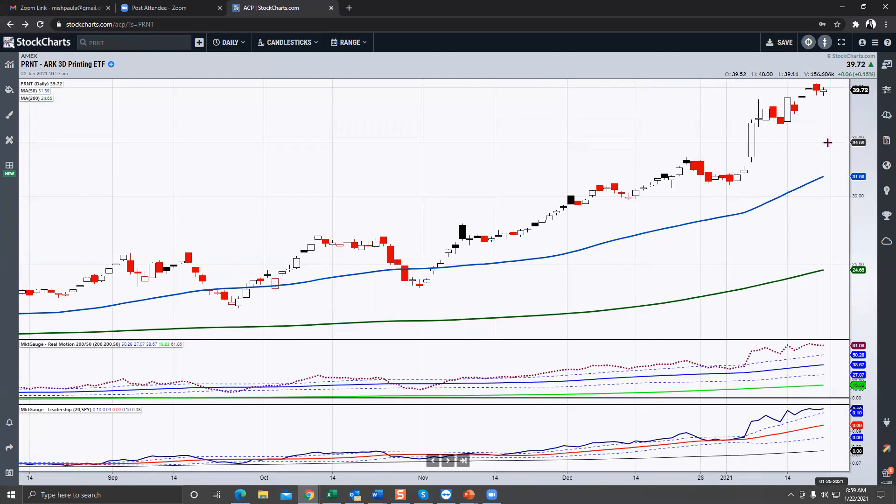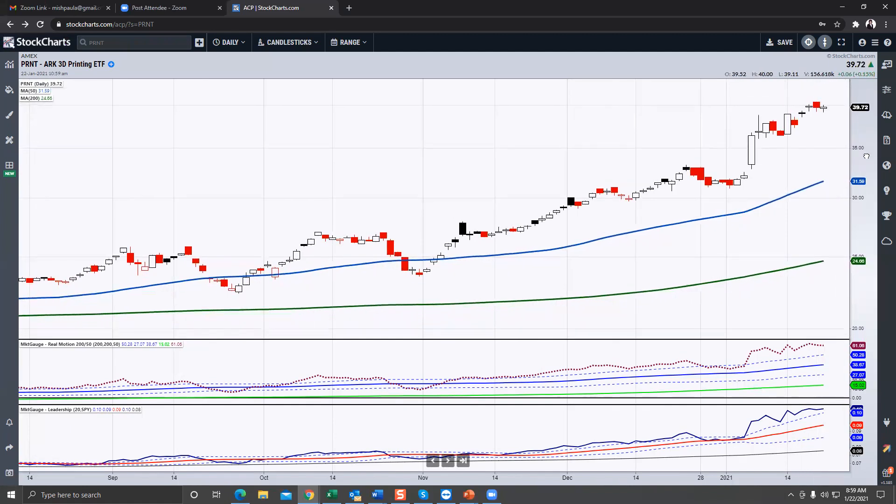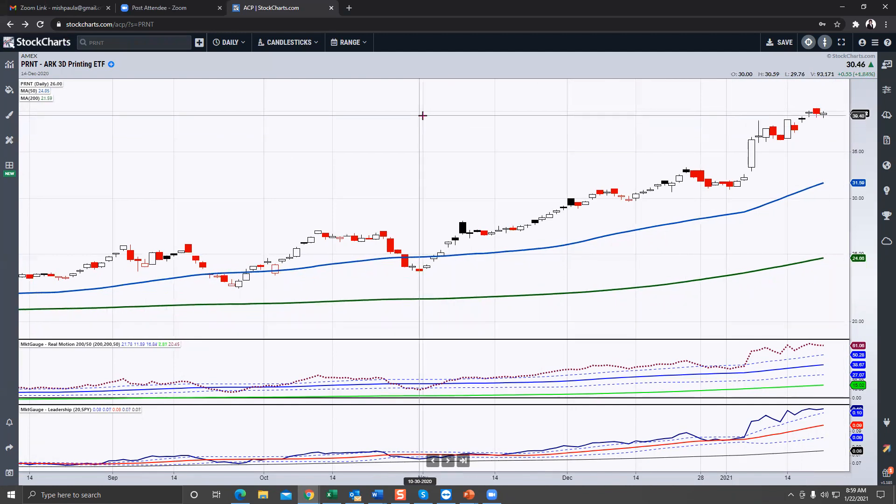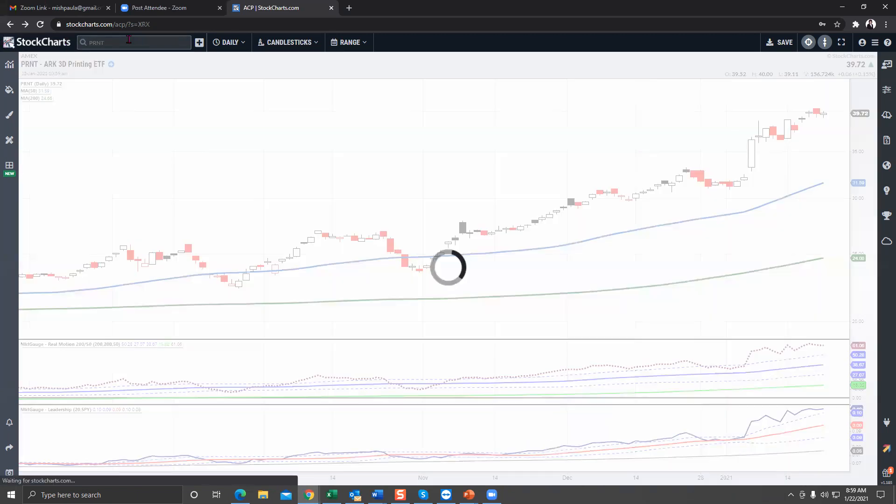The next one is actually the ETF for 3D printing — that's PRNT — and it looks very similar to what I just showed you with SSYS. We're getting some consolidation. This low is lower than the day before, so it's not quite an inside day. You have to look for a risk point: 38 would be the risk point and 40 would be the number to clear.